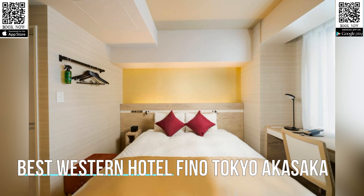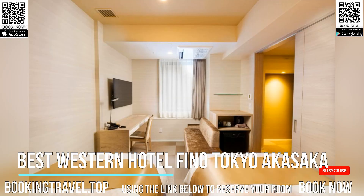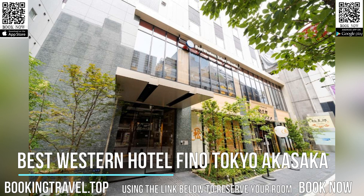Ideally set in Tokyo, Best Western Hotel Fino Tokyo Akasaka has a buffet breakfast and free Wi-Fi. This three-star hotel has air-conditioned rooms with a private bathroom. Akasaka Biz Tower Shops and Dining is a three-minute walk from the hotel, and Akasaka Futeson Itakuji Temple is 400 yards away.